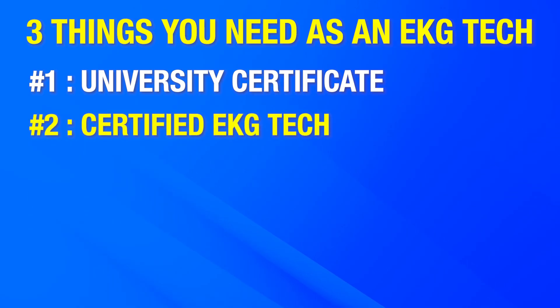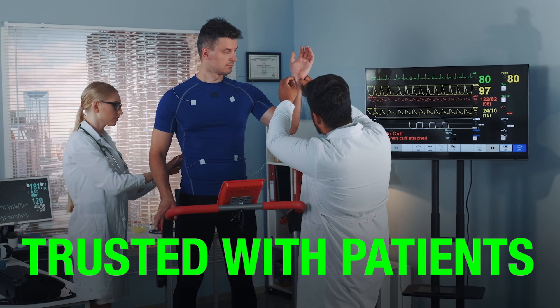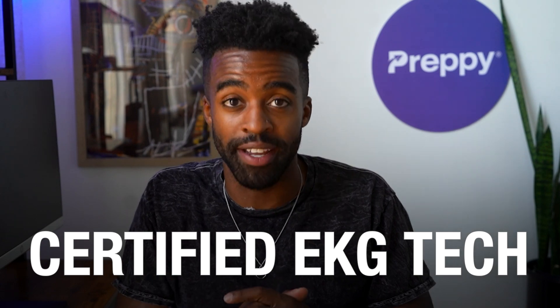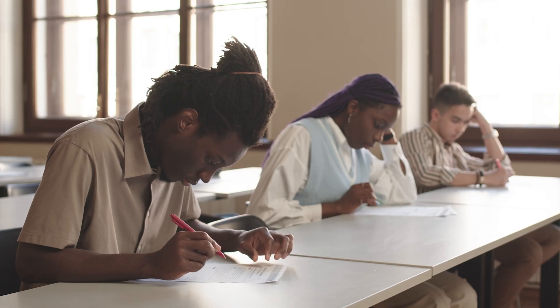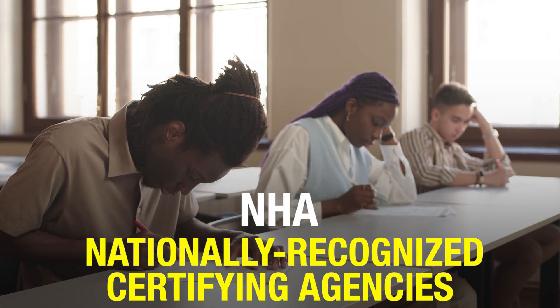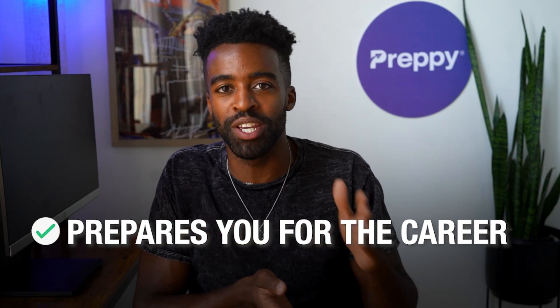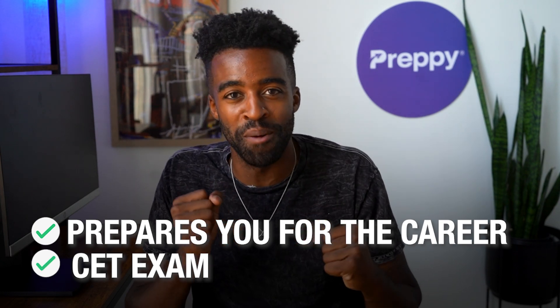Second, you are a certified EKG tech. This one is a no-brainer, but employers want someone who is skilled in conducting EKGs and can be trusted with patients. The best way for them to judge your skills is to verify if you are a certified EKG tech. In order to get certified, you have to clear exams conducted by nationally recognized certifying agencies like the NHA — specifically the Certified EKG Technician, or CET, exam. I would recommend enrolling in a training program that prepares you for the career and teaches you everything you need to crush the CET exam.